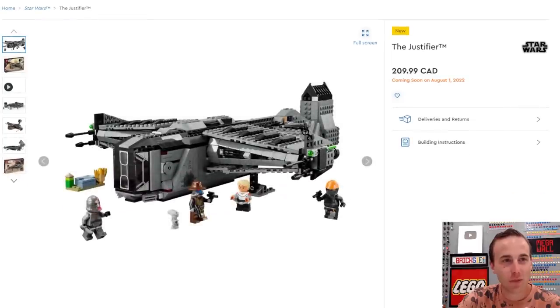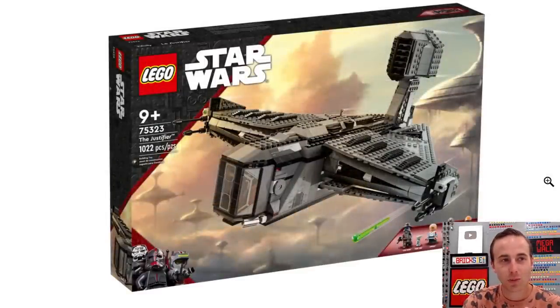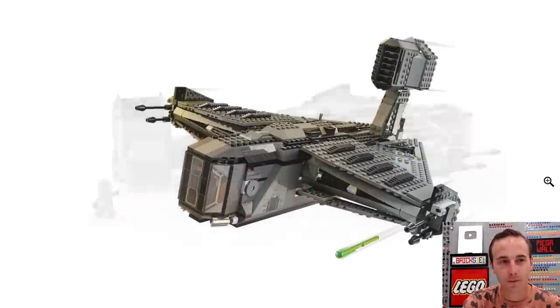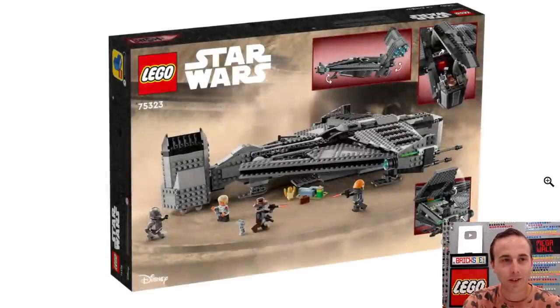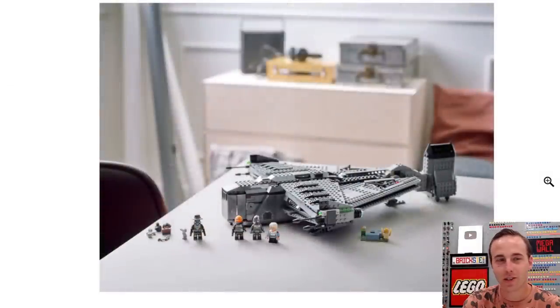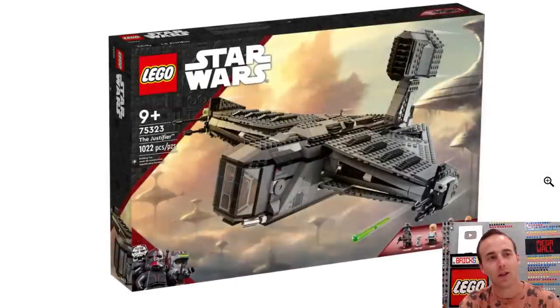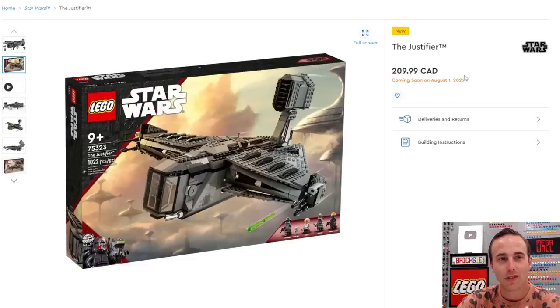We've got some new Star Wars stuff coming out as well. We've got Cad Bane's ship, the Justifier, which comes with the Cad Bane minifigure and more. It looks pretty good, but I don't think I'm going to get the Justifier. It's got some pretty rad minifigures, though it could probably use a couple more. 1,022 pieces and that one is going to retail for $210 here in Canada.